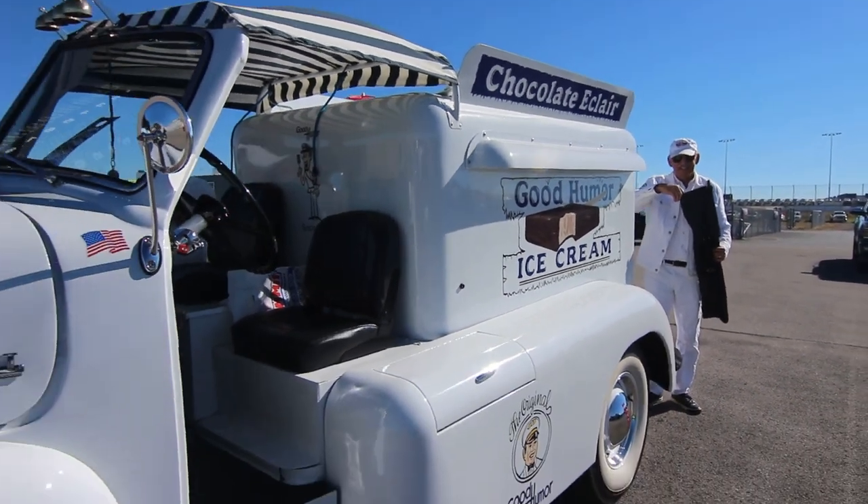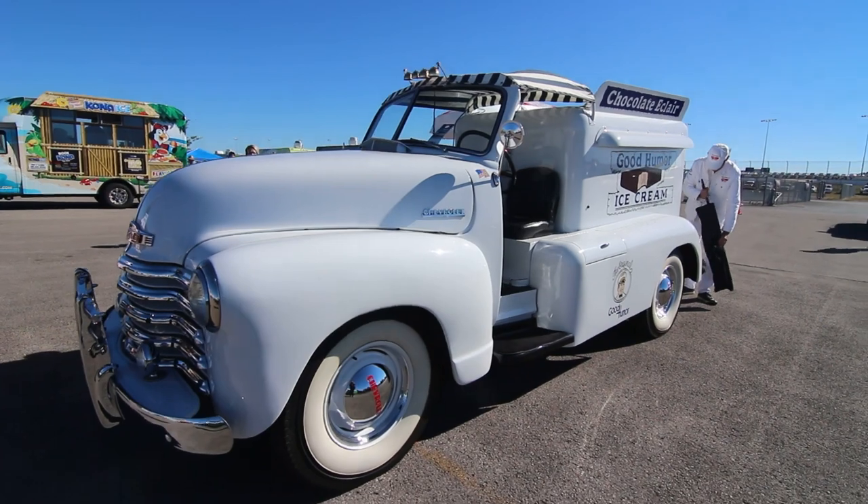The basic powertrain is Chevy, so readily available parts — not much trouble there.